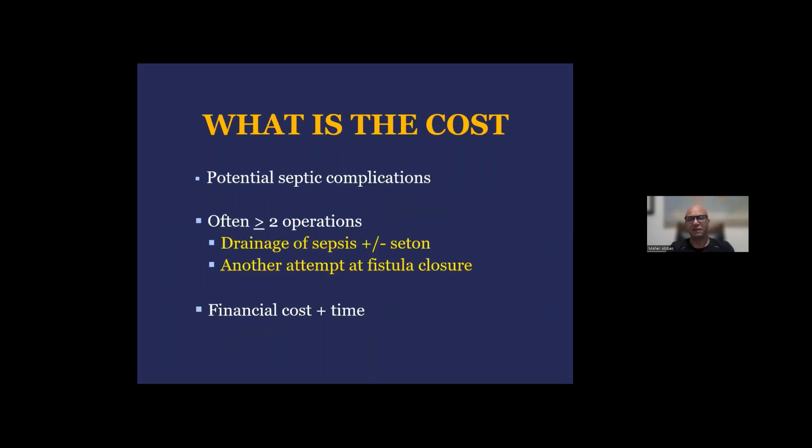Many proponents of this minimally invasive procedure ask: why not try it first, even if the success rate is low? I stopped doing it because of the risk of septic complication, which has been reported in our study with the Mayo Clinic and many other studies. Typically, in the best scenario, a patient may not heal; in the worst scenario, they form an abscess requiring immediate drainage. And often when the plug or glue fails, we commit the patient to two or more additional operations — to drain the sepsis if there is an acute abscess, with or without a seton, and another attempt at fistula closure. This comes with cost to the healthcare system financially, cost to the surgeon, and cost to the patient in terms of more time and suffering.